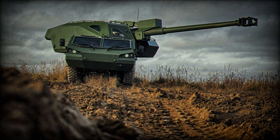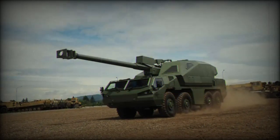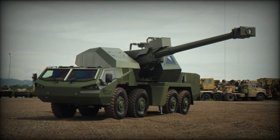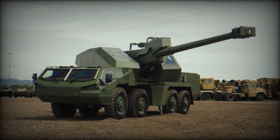A notable feature of the Dita howitzer is its fully automated superstructure, which enhances the rate of fire while requiring only two crew members on board — a driver and a commander. In January 2021, the self-propelled howitzer reached a significant milestone with the completion of a functional prototype vehicle, slated for a series of tests to assess its performance.